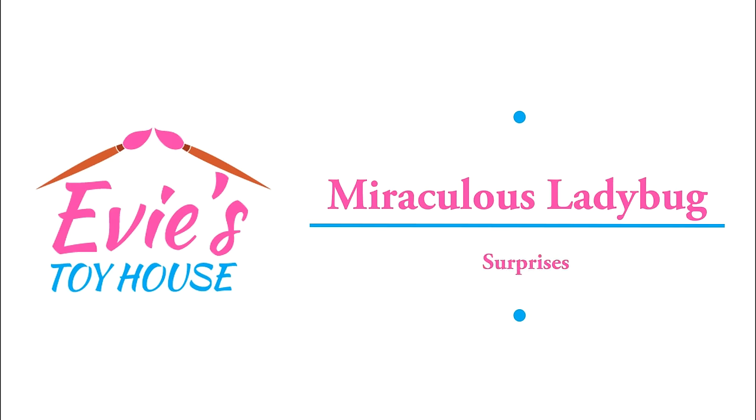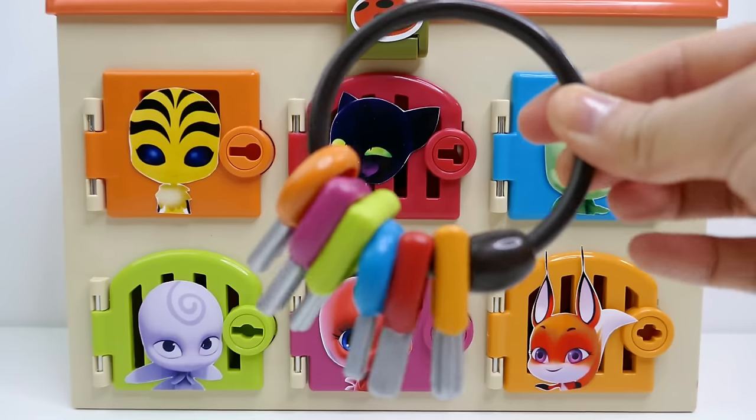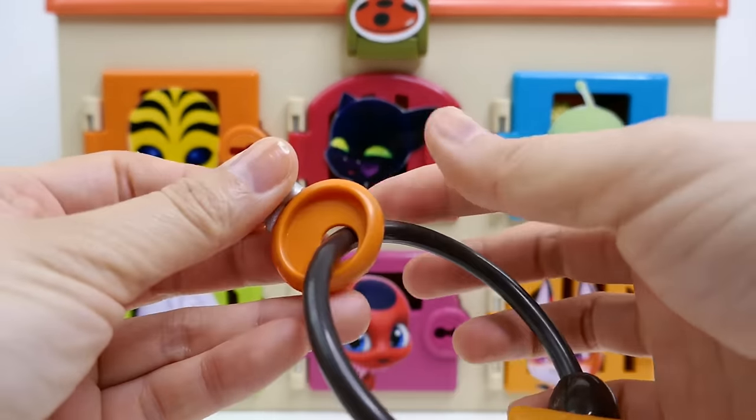Hi everyone and welcome to Evie's Toy House! You heard Queen Bee - we need to rescue Cat Noir and Ladybug before Stormy Weather comes back. Today we have six doors and each door has a very cute Kwami on them. Do you know their names? Comment below the names of all six Kwamis and stay through the video to see if you're right! Here are the keys, so let's start.